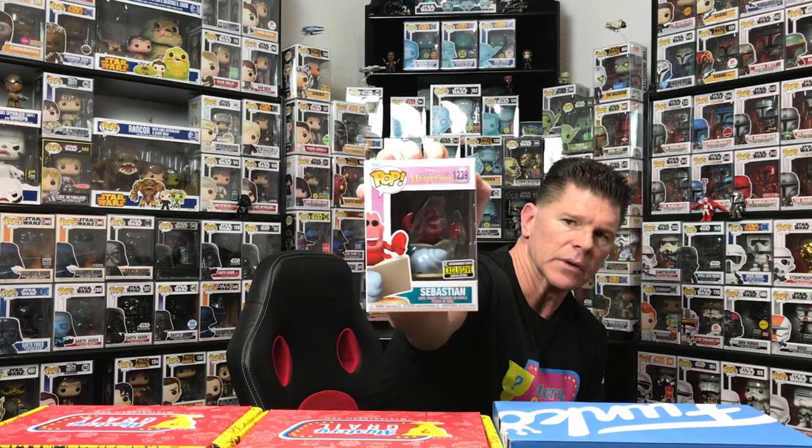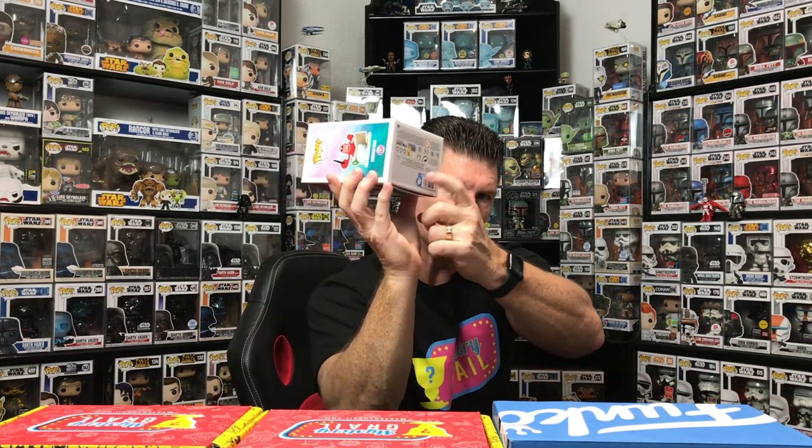One, two, three — alright, so we have an Entertainment Earth exclusive Sebastian from The Little Mermaid! That's a cool start. It is Disney — my wife likes to keep the Disney ones. It's a newer pop, looks like it just came out last year, and you can tell by the logo on the bottom that it's a newer pop.